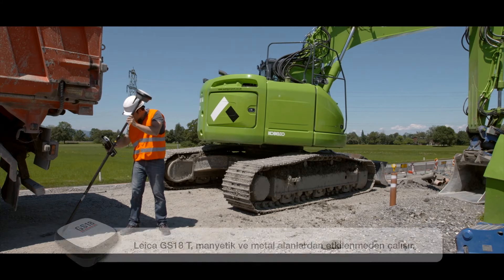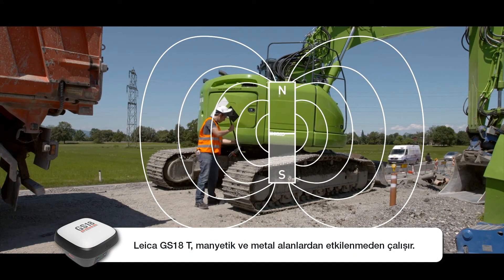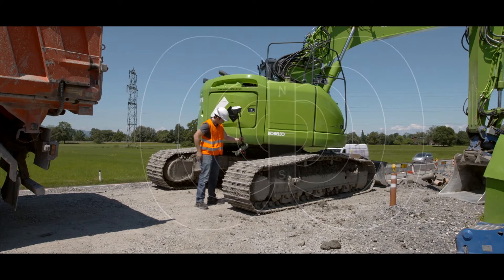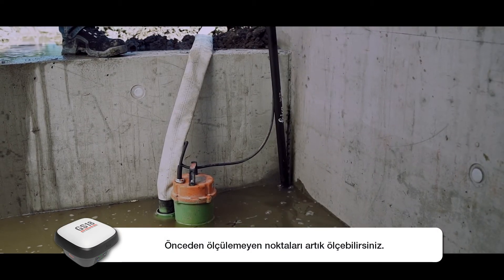The GS18T works without interference from metallic or magnetic surroundings. Even measure points that couldn't be measured before.